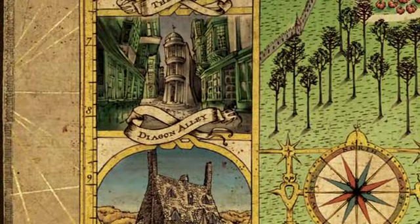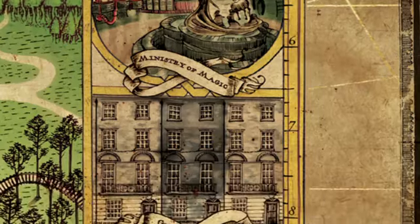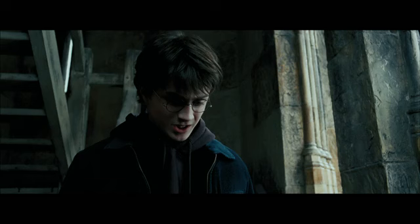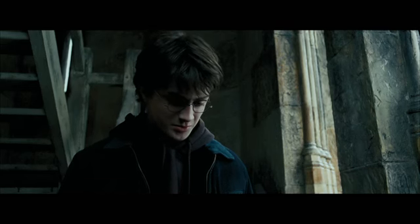The ink work was really the thing that holds it all together, and was very much inspired in style by The Marauder's Map. Messrs Mooney, Wormtail, Padfoot and Prongs are proud to present The Marauder's Map.